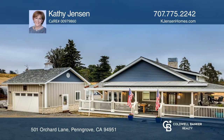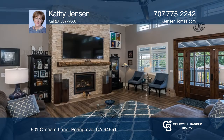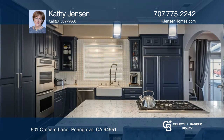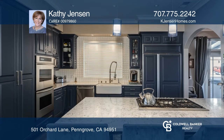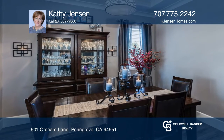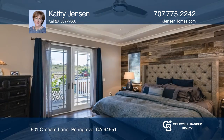On nine plus acres in Pengrove, this contemporary craftsman home with views has two bedrooms plus a den, two baths, and a great room with soaring ceilings. There is currently a newer two-car garage with plans for an additional three-car garage and a rec room with a one-half bath.